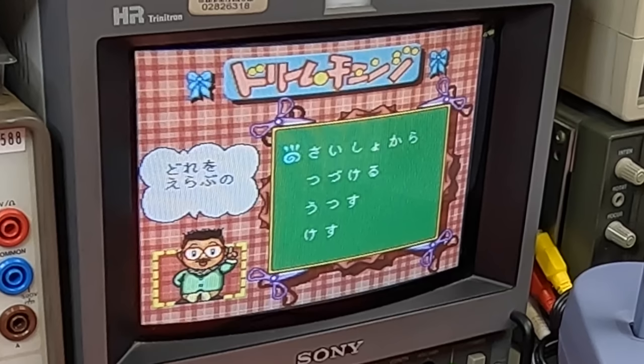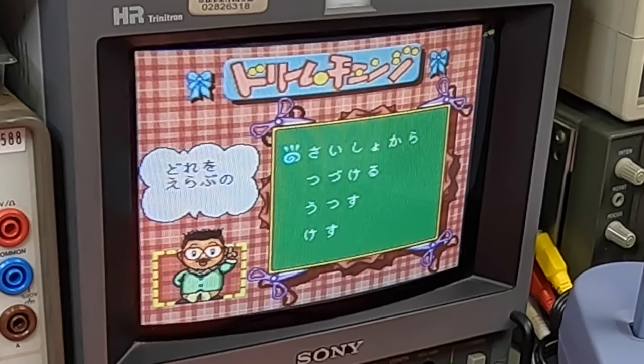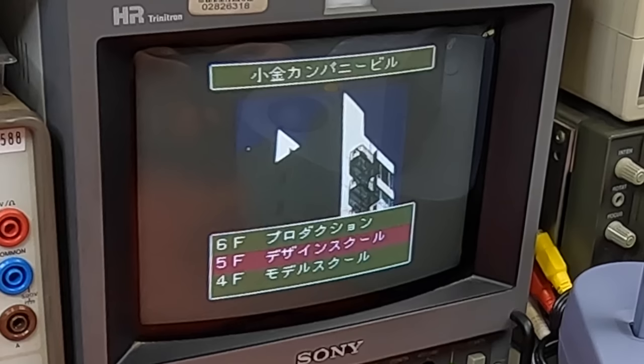This game's called Dream Change: Kogane's Fashion Party, and straight away it's asking me questions that I don't understand. Oh look, there's a save file. Now I get to choose a floor in this building. I reckon I can read these — that one says production, that one says design school. I'm by no means fluent in Japanese but I can make them out if I take my time. I'm going to cut out the wait so it'll seem like I'm really smart.